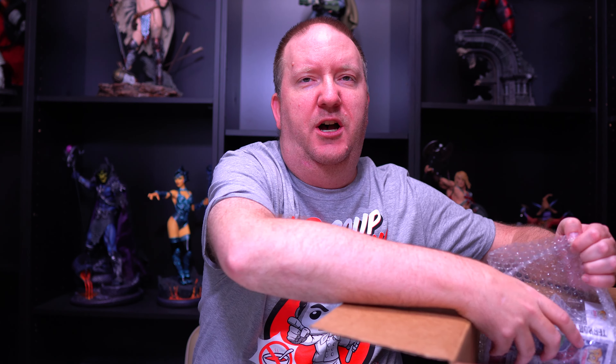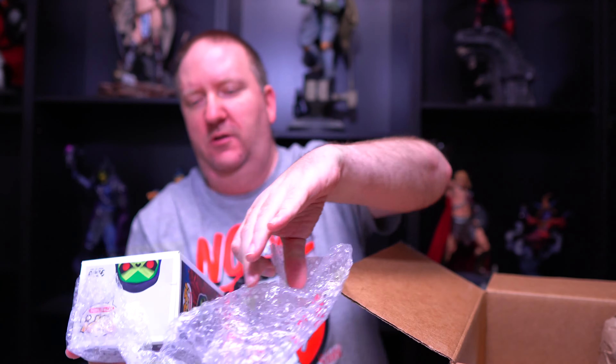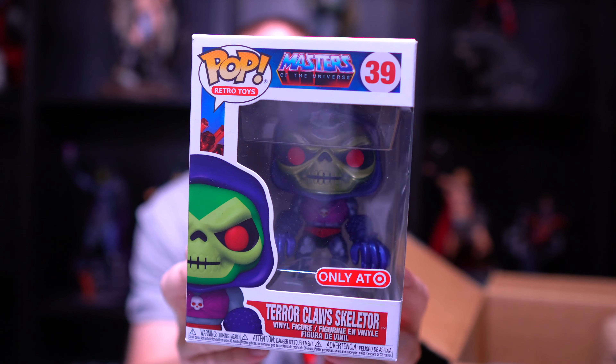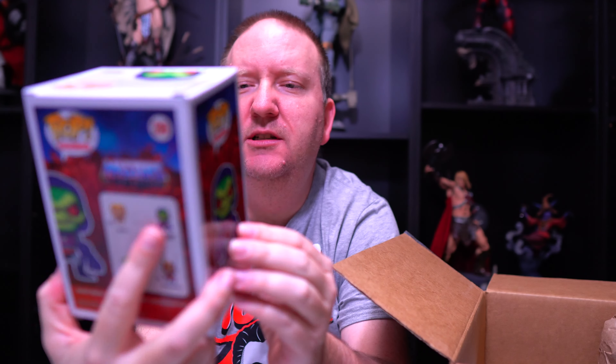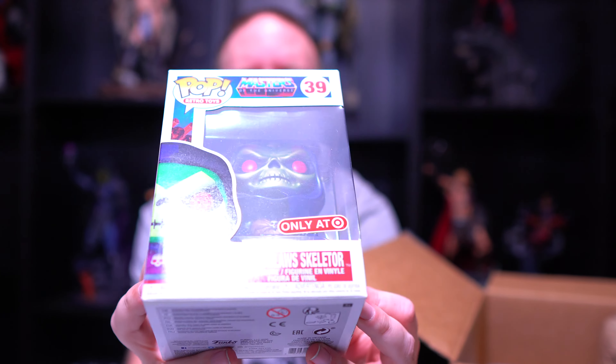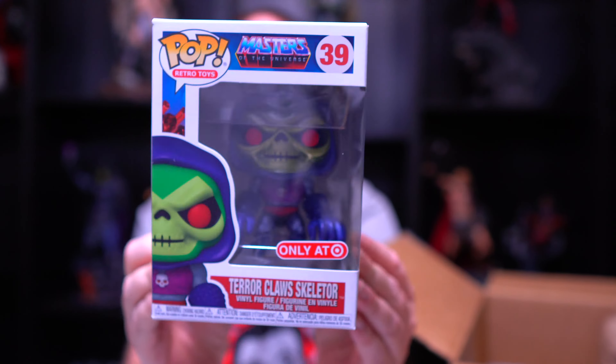Looks like another Pop here. Oh sweet — man after my own heart, or a woman after my own heart. Terror Claws Skeletor! The very cool metallic Target exclusive. I don't think I had this one anymore, so this is definitely a keeper.